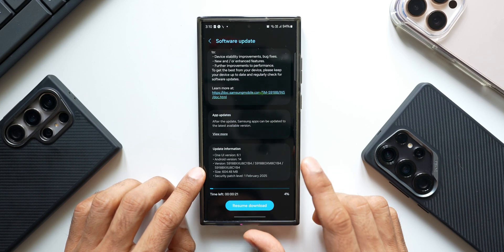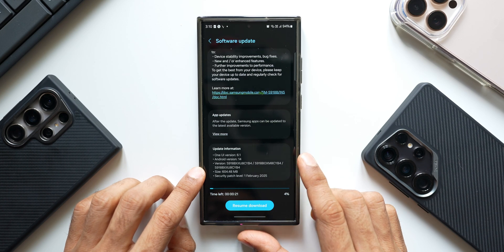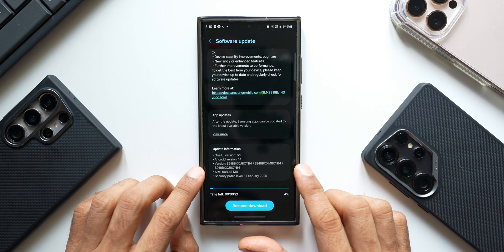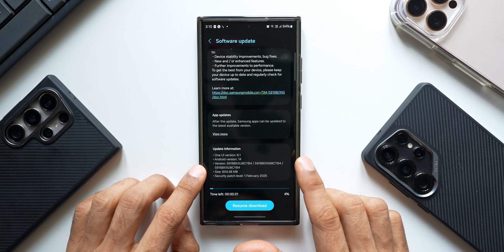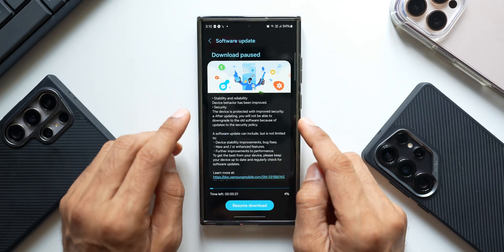This is bigger than a normal update — we generally get around 300 to 400MB — so this time we have got a slightly bigger update. This could be the last security patch before we get the One UI 7 stable version, which is expected probably by end of next month, or we may get one more security patch for March and then One UI 7 in April. We are not very sure; I will keep you posted.